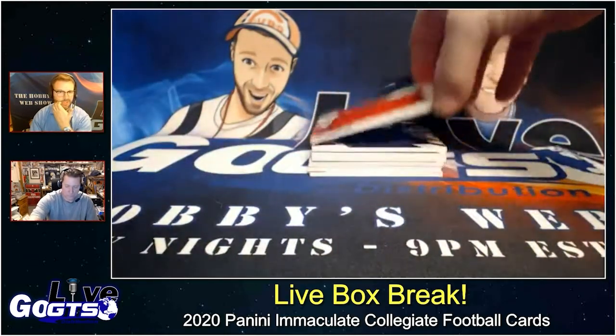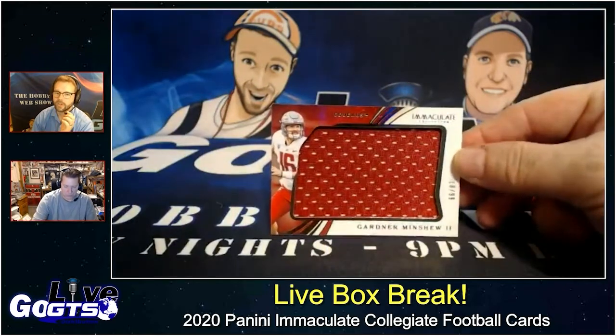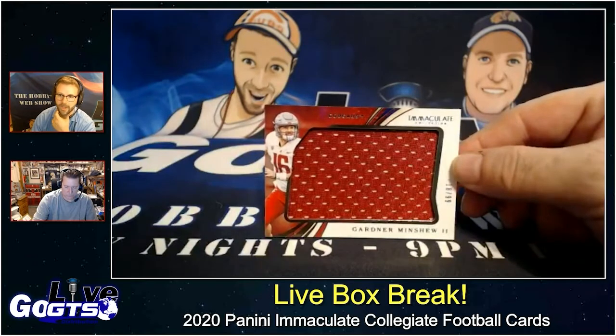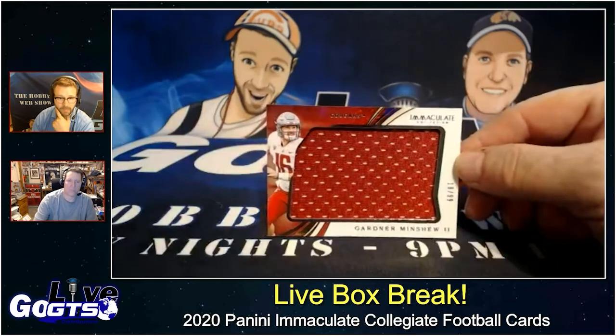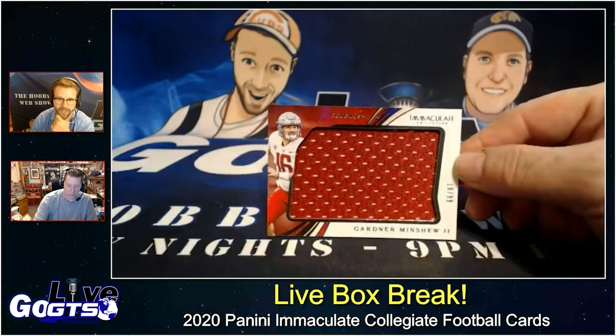This is a super limited pack of cards — six cards total, including five autographed or memorabilia cards. Some of the patches I've seen coming out of this have been pretty insane. If you're a college collector or you're looking for a cheap way to get an insane patch, this is a great product if you're an NFL PC guy.